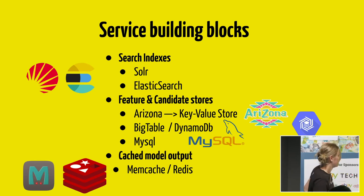What are examples of services — the building blocks we compose? First, we have the search indexes: Solr and Elasticsearch. Other building blocks are features or candidates for machine learning models. These features can live in key-value stores like our Arizona store, or in Bigtable on Google Cloud, or DynamoDB on AWS. Even a cache can be viewed as a service — Memcache and Redis work with Finagle through their own clients. Finagle provides codecs to talk to them and controls for TTL and eviction, making cache management really easy.